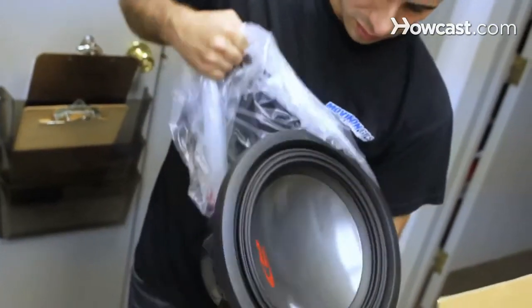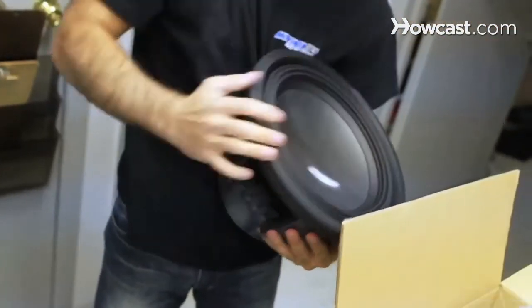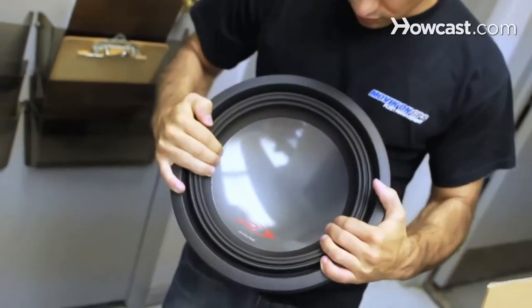They'll use some kind of marketing tactic to make you think that it's better, but it's not. A triangle does not provide more surface area, and it doesn't provide a better surface for a sound wave to come off of. Probably the best shape a subwoofer could be is a circle — a sound wave is a circle, therefore a speaker shaped like a circle is going to produce the best sound wave.